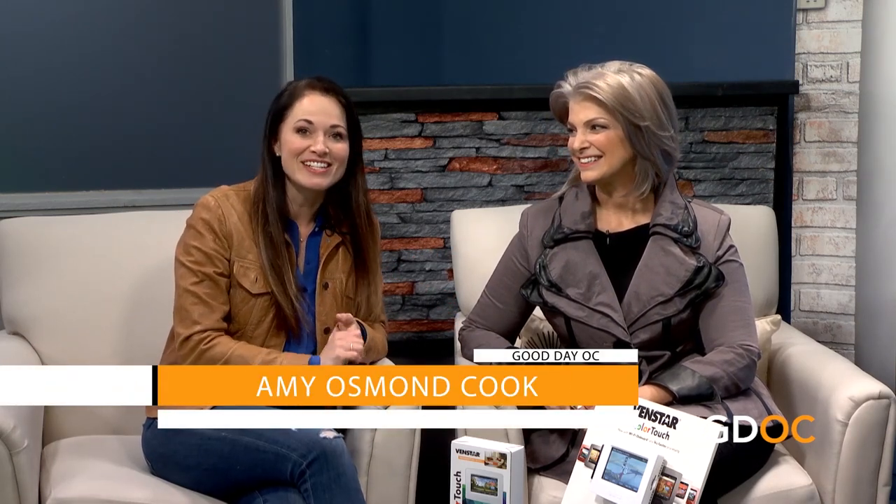Remember the days when you thought a thermostat was just a thermostat? Well, Tony Albers of Venstar is here to tell us otherwise. Thank you so much for joining us, Tony. Venstar has been in energy management since the mid-90s. They're a major thermostat manufacturer for many brands, and this full color touchscreen thermostat is their own flagship product.